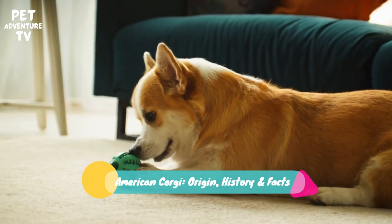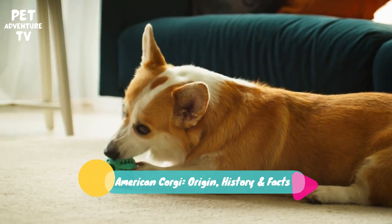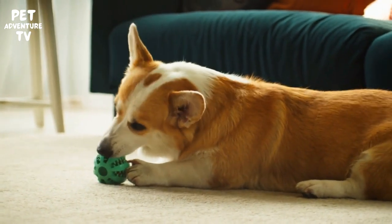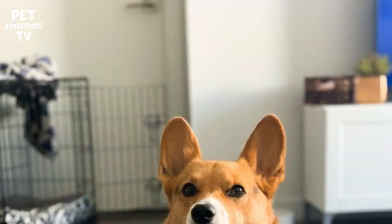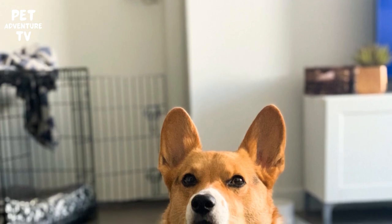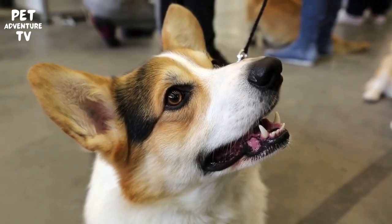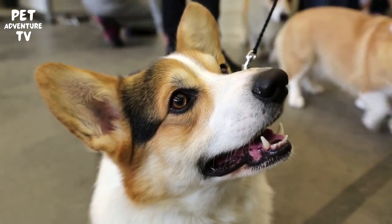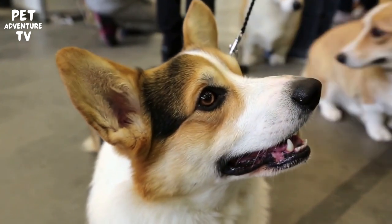Welcome back to Pet Adventure TV, the channel where we explore the fascinating world of our furry friends. Today, we've got an exciting topic to delve into: the American corgi. We'll uncover its origin, dive into its captivating history, and uncover some intriguing facts you might not know. So grab your popcorn and let's get started.